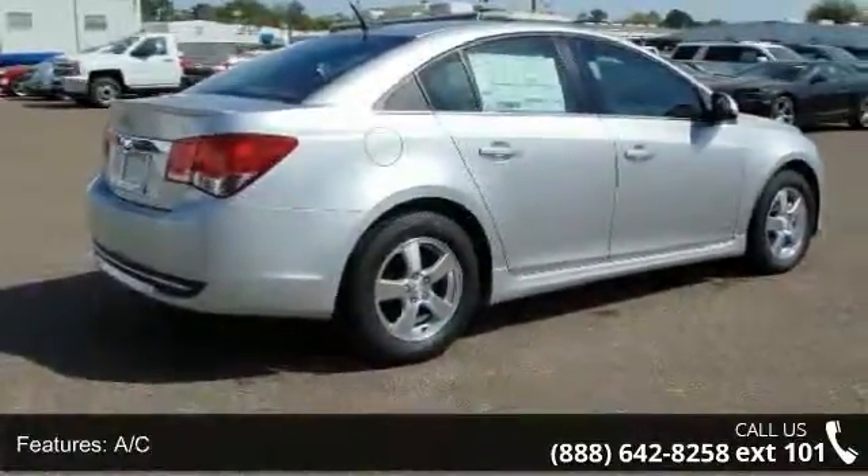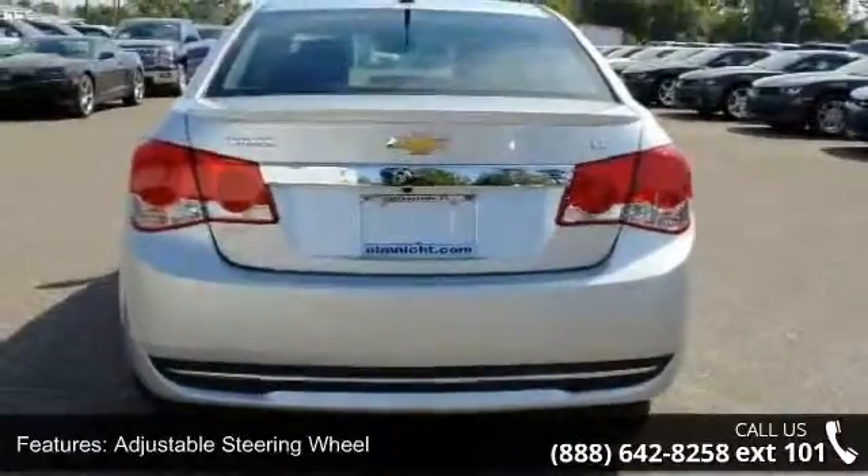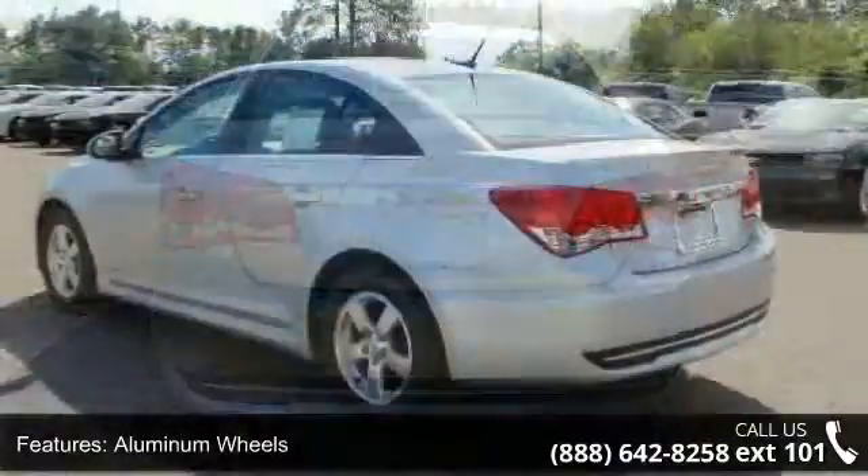This vehicle shows low mileage and is a smooth ride. This car won't be available much longer. Call now to schedule a test drive at our dealership.